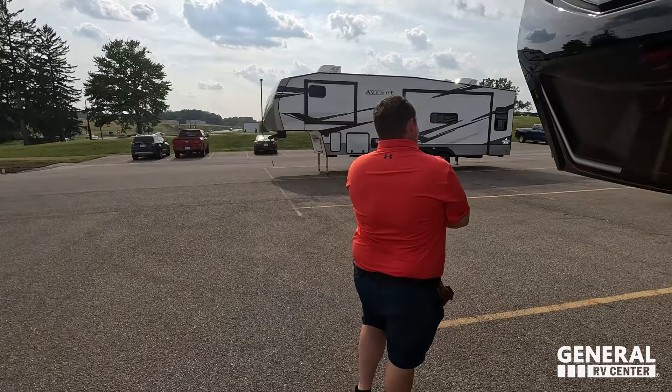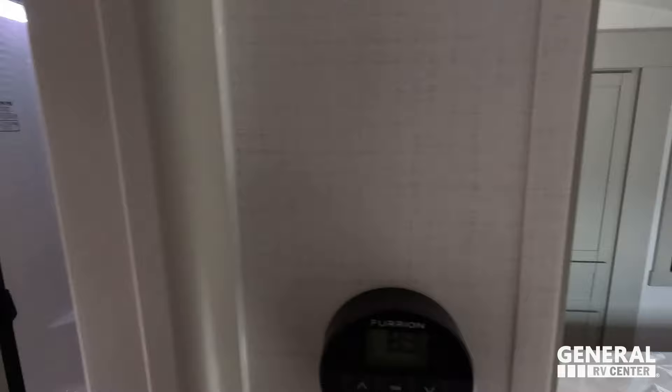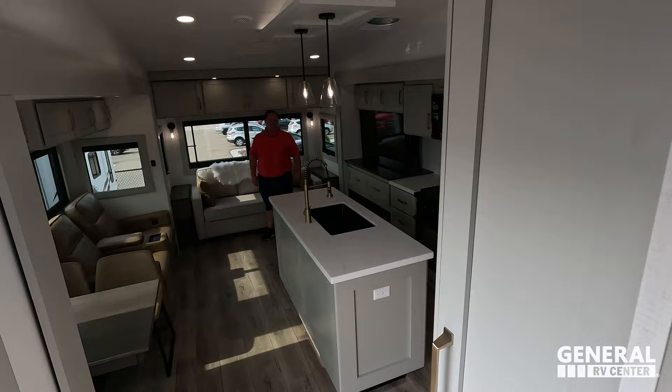Starting up front, you have the bedroom up here. Right next to it is the bathroom. Coming downstairs is your rear living area, kitchen, and dining area.